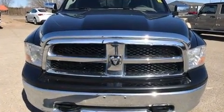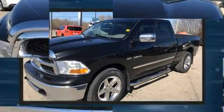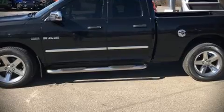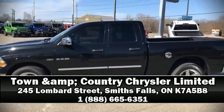With ABS brake assist technology, extra pressure is provided when applying the brakes. Our sales reps are knowledgeable and professional — we are here to help you.